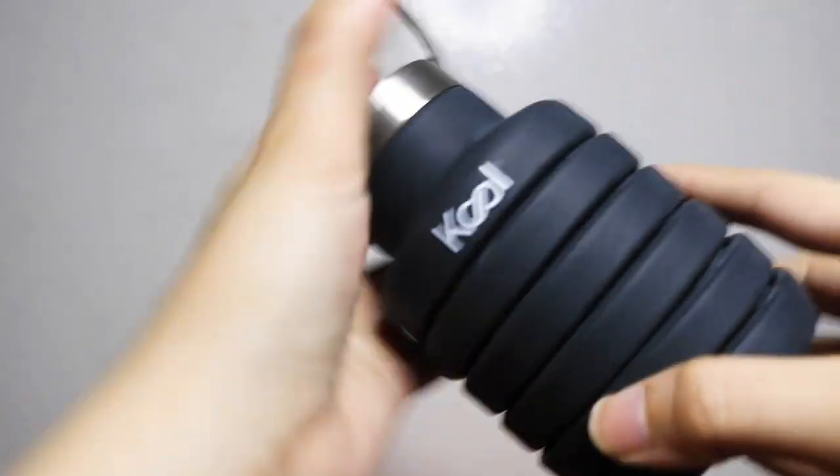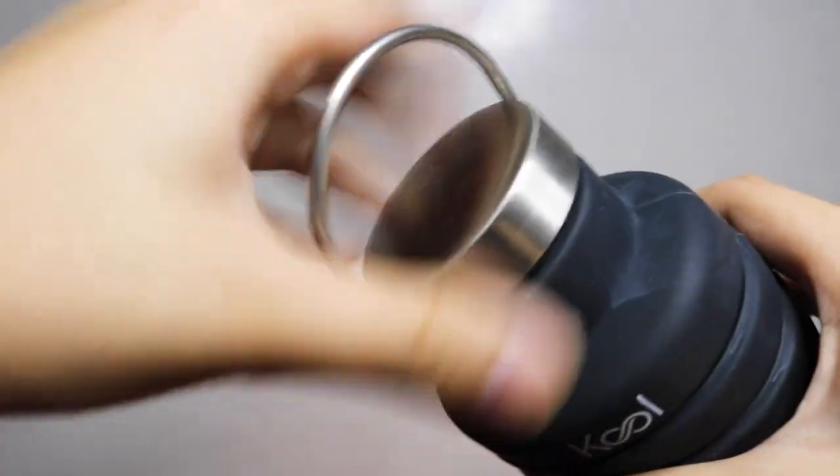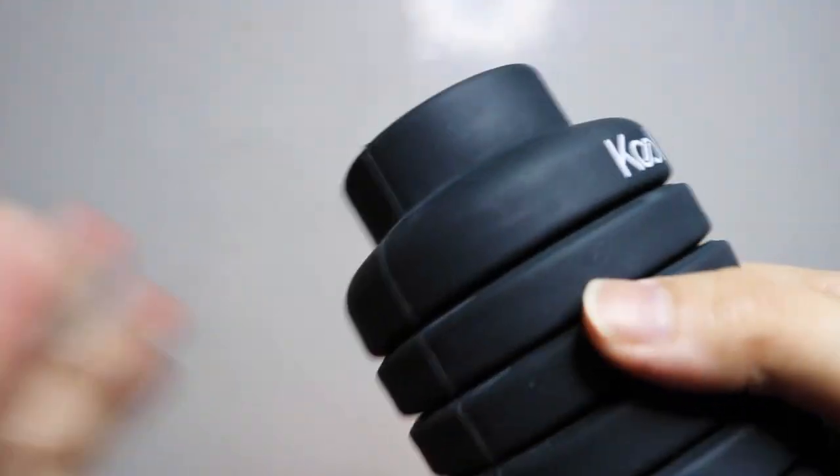My old water bottle was getting worn out, so I had to buy a new one. I tried to use this one but the water starts to taste funny when left in it for a long time, so I switched back to the Lock and Lock. But in terms of space savings in your bag, this is good — it starts small but expands to a large size. If you just want a little water, keep it small; if you want more, just expand it.